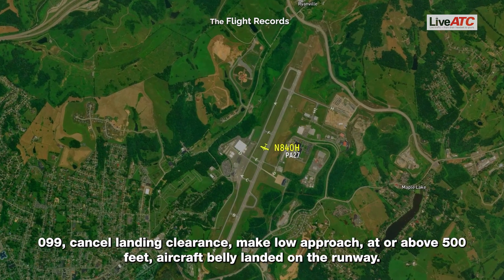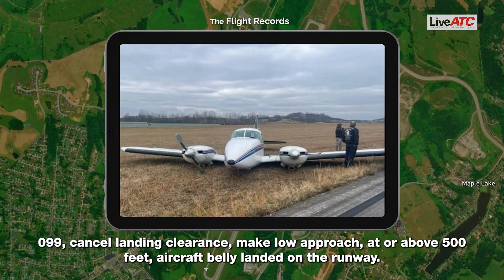5-0-9-9, cancel landing clearance. Make low approach. Orbit by, above 500 feet. Aircraft belly landed on the runway.